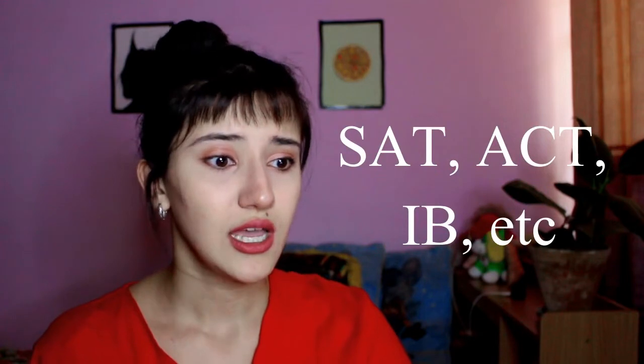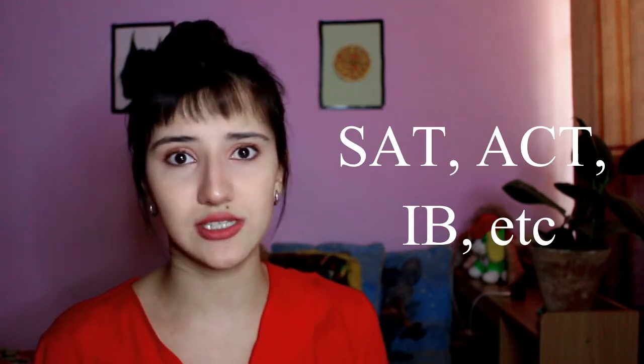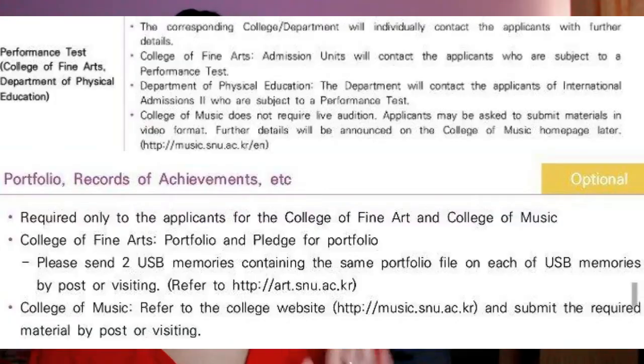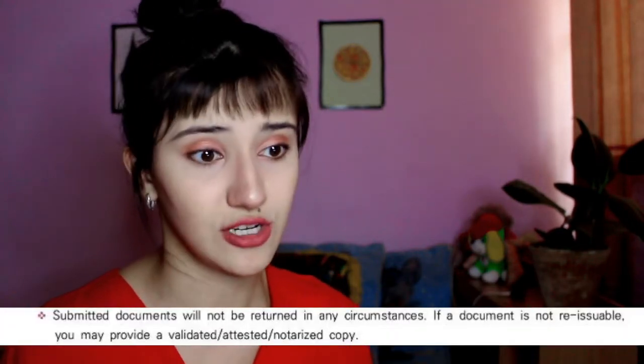Supplementary documents include SAT, ACT, IB, and similar scores. These should be sent from the official site — for example, SAT scores must be sent through College Board. For other supplementary documents, scanned copies are fine. Importantly, if you are applying to the College of Arts, College of Music, or Department of Physical Education, they will ask for a portfolio or records of achievements. These colleges will email you during the online application to request your materials.